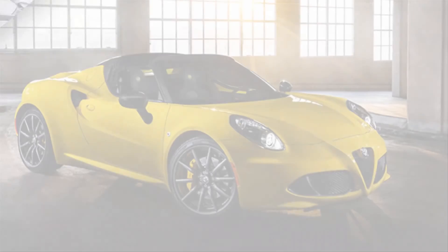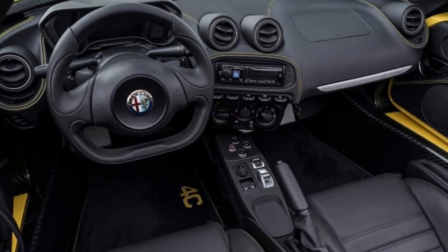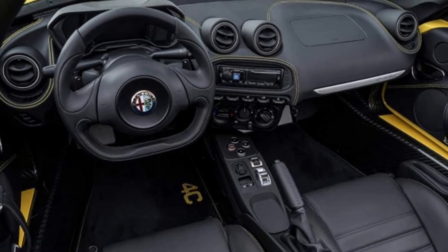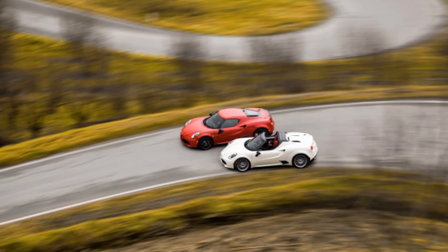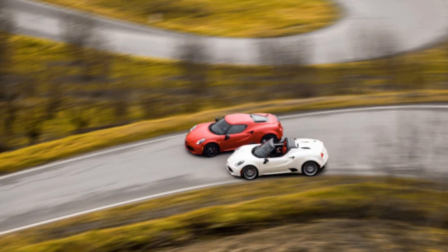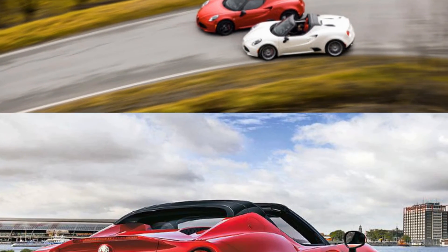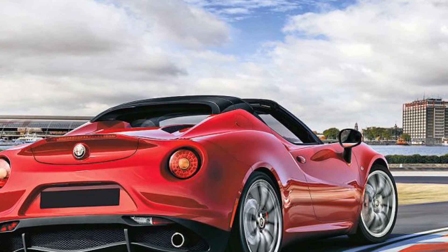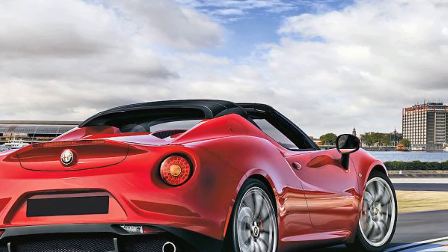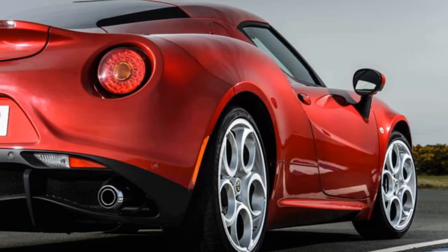Production of the Alfa Romeo 4C is extremely limited and therefore it will likely never be crash-tested. Without crash test scores, we cannot give it a rating for safety. The 2018 Alfa Romeo 4C comes with dual front airbags, front side airbags, a driver's knee airbag, and hill-start assist. Rear parking assist is the only available safety option. No active safety features are available.